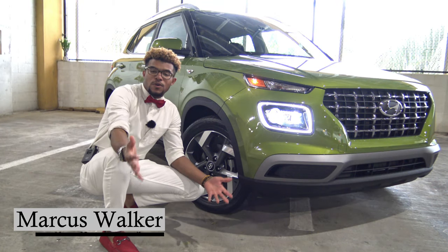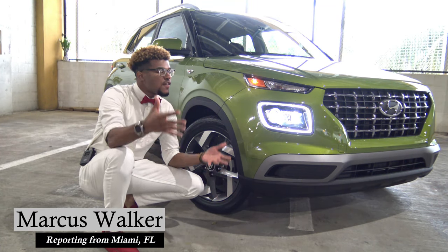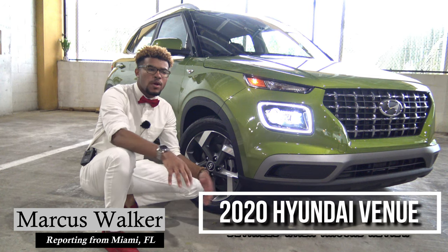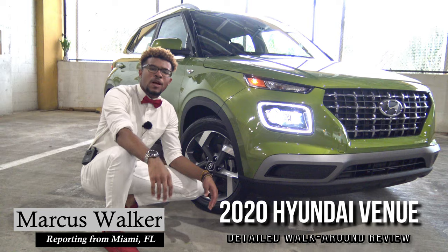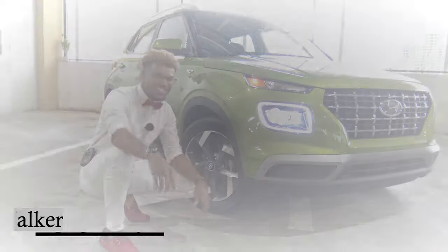Hey guys, I'm out here in South Florida where Hyundai has invited me to take a look at the first ever Hyundai Venue. As you can see I'm in a parking garage because the weather isn't always predictable out here in South Florida, but let's get started.